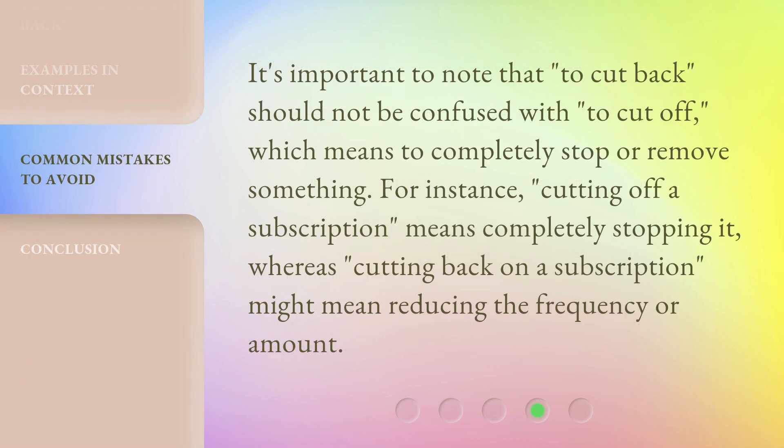It's important to note that 'to cut back' should not be confused with 'to cut off,' which means to completely stop or remove something. For instance, cutting off a subscription means completely stopping it, whereas cutting back on a subscription might mean reducing the frequency or amount.